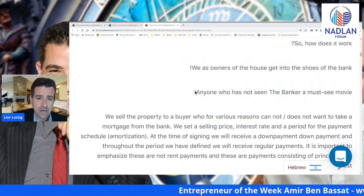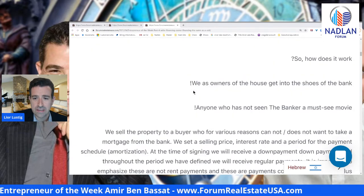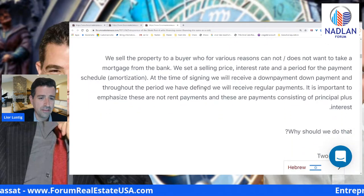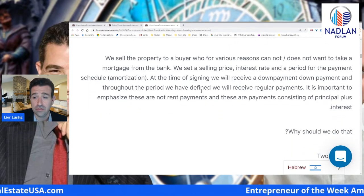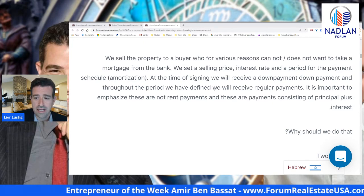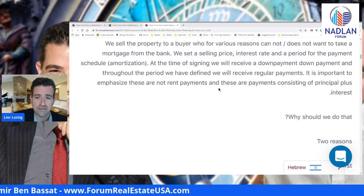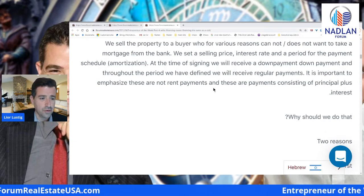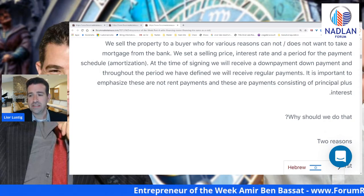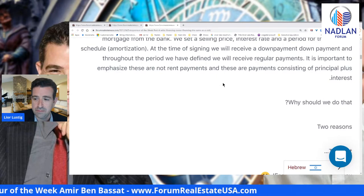So how does it work? We as owner of the house get into the shoes of the bank. We sell the property to a buyer who for various reasons cannot or does not want to take a mortgage from the bank. We set a selling price, interest rate, and a period for the payment schedule — amortization. At the time of signing, we will receive a down payment, and throughout the period we have defined, we will receive regular payments. It is important to emphasize these are not rent payments — these are payments consisting of principal plus interest.